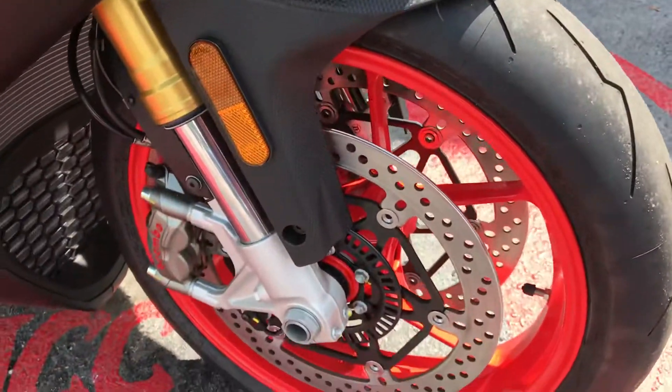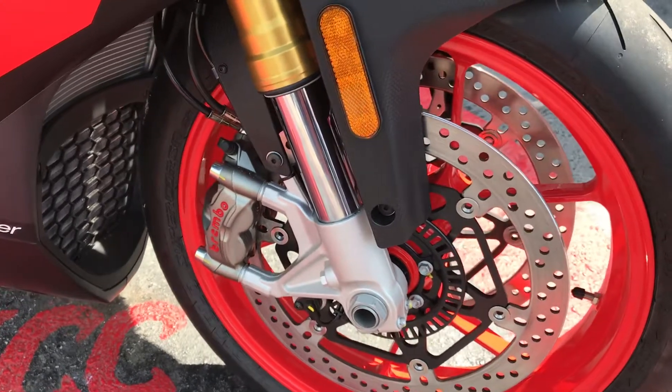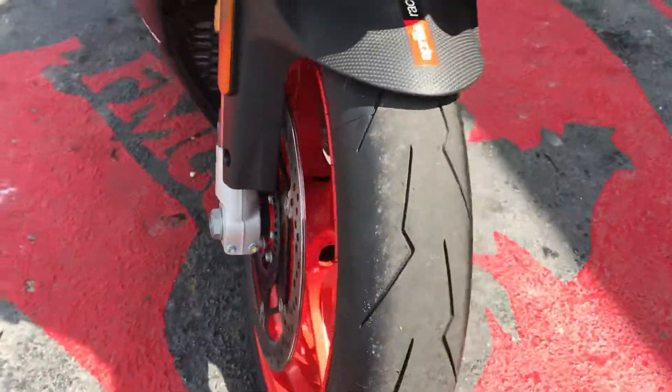Dual front disc brakes, ABS, Brembo brake calipers.